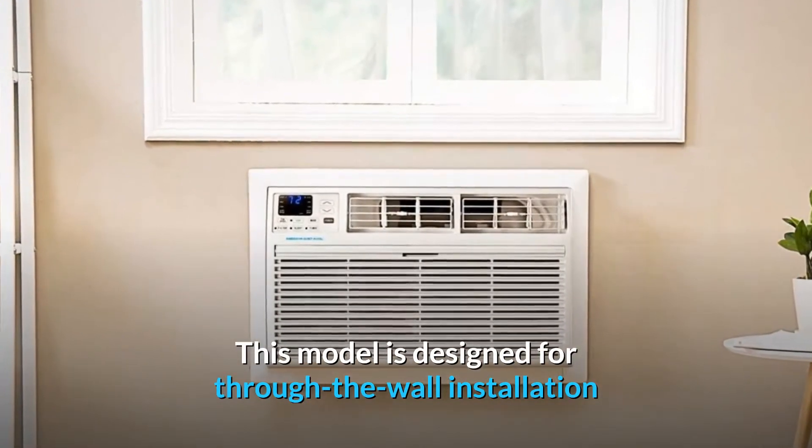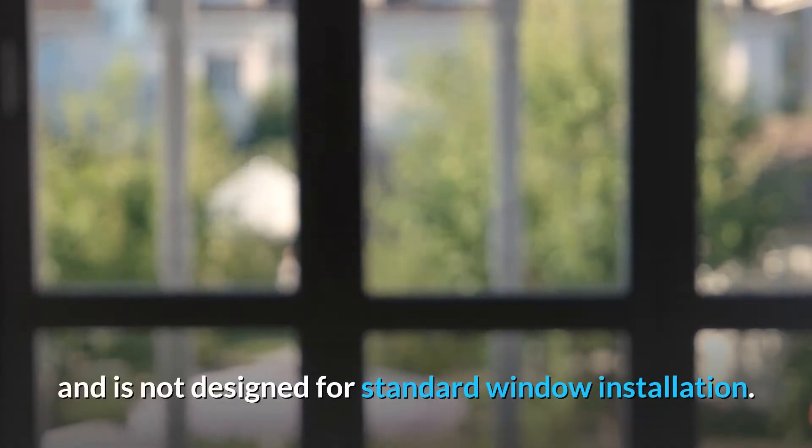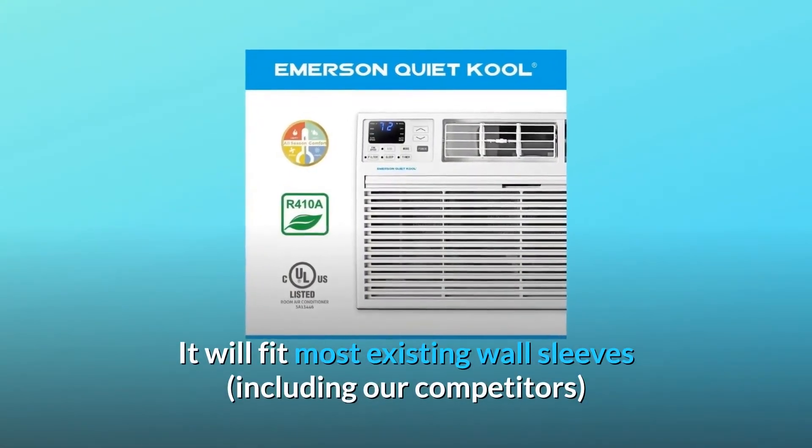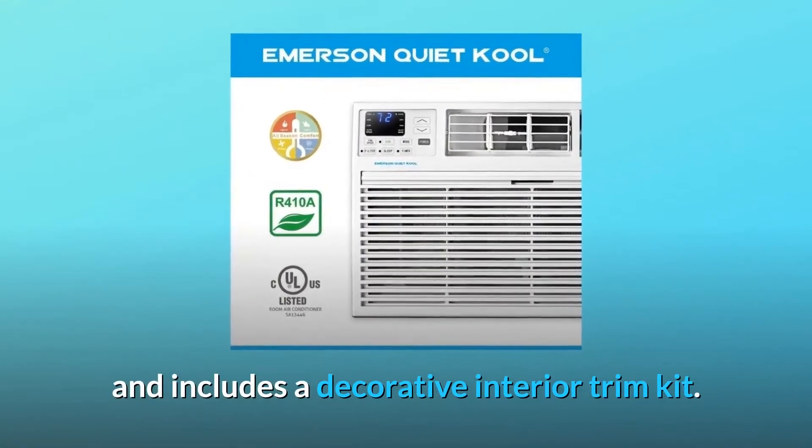This model is designed for through-the-wall installation and is not designed for standard window installation. It will fit most existing wall sleeves, including our competitors', and includes a decorative interior trim kit.